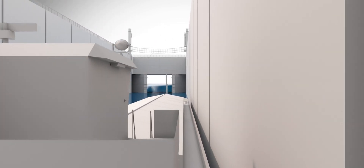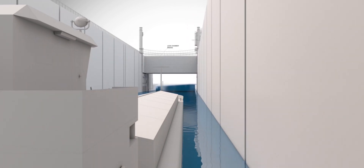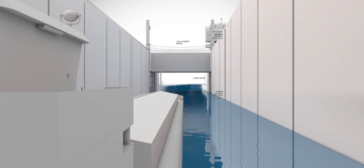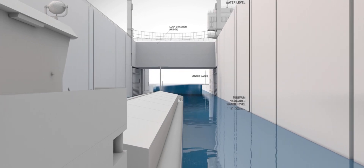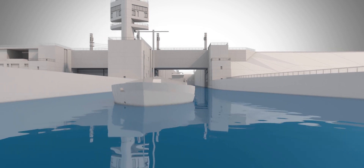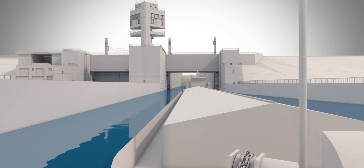The downstream gates separate the lock chamber from the outlet channel. They are located on the lower lock head below the bridge and open into recesses toward the inside of the chamber. The gates are made up of two segments, each weighing 500 tons. They open against the current and in their present configuration cannot be closed into the current.